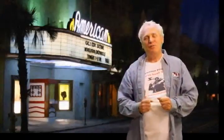Hey, folks. The American Theatre, downtown Charleston on Upper King Street, a beautiful, classic theatre. This is from a photo that I took early in the morning and then virtually painted.